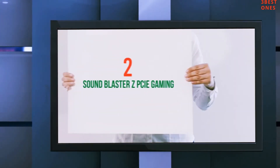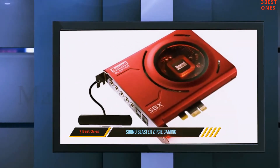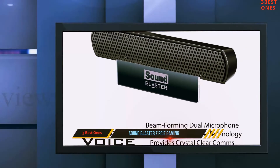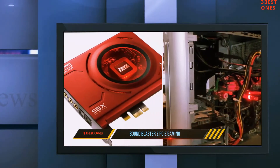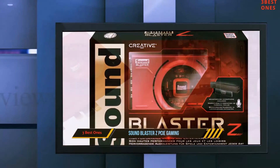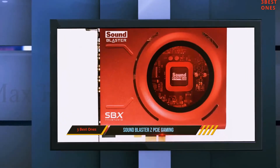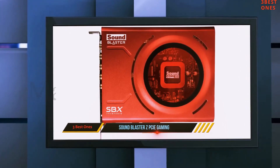Coming in at number 2, Sound Blaster ZKey Gaming. If you are looking for the best external sound card on a wide budget, then this is a perfect sound card whether you use it with a laptop or PC for music purposes or gaming purposes. It comes with an external high quality dual microphone which gives excellent, neat and clean voice quality. It is also compatible with any operating system like Windows 7.